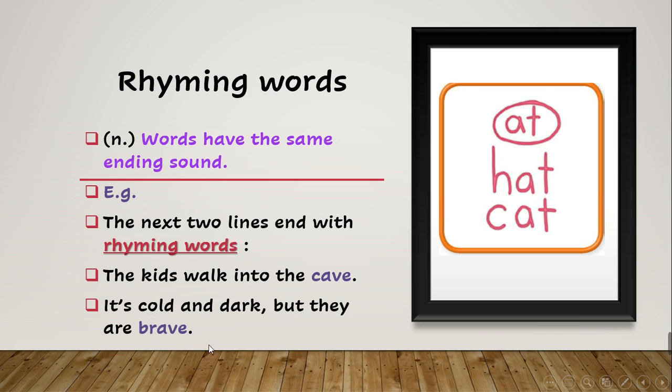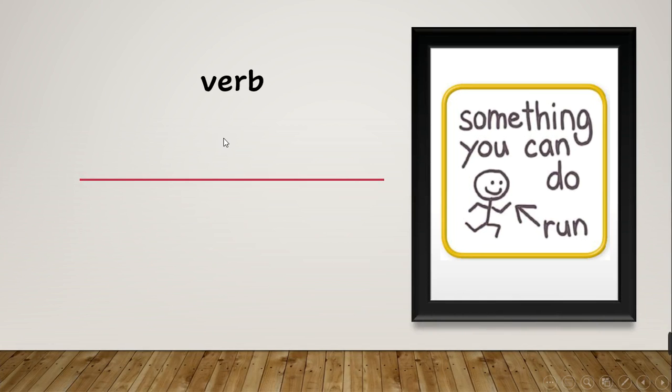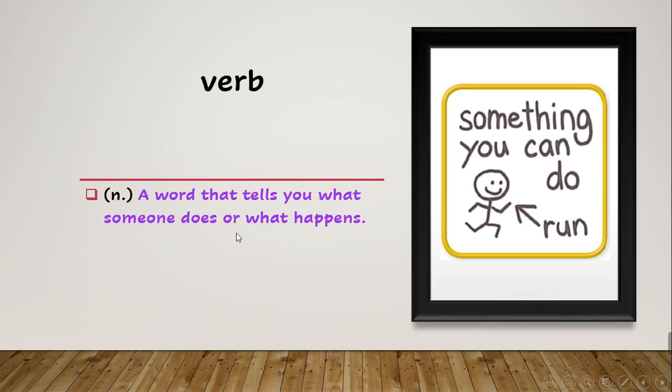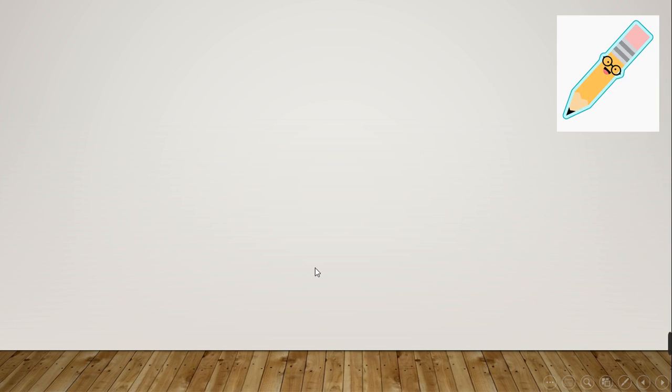After this we have the word 'verb'. What does verb mean? A verb is a word that tells you what someone does or what happens — something you do is a verb, like the word 'run'. The example says: 'Play, read and go are verbs.' Sometimes we also call the verb an action word. So let's practice — prepare a pencil and a notebook.